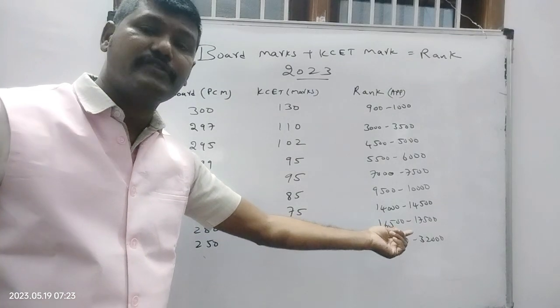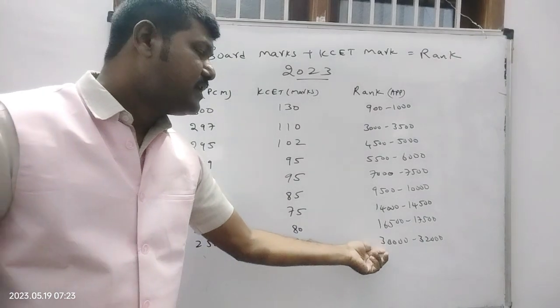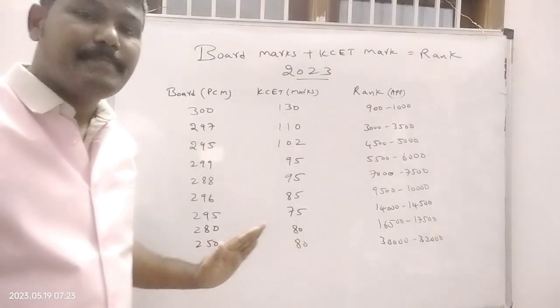With 295 board marks and 75 KCT, the rank is 14,000 to 14,500. With 280 board and 80 KCT, the rank is around 16,500. With 250 board and 80 KCT, the rank is 30,000 to 32,000. This is the overall scenario of board marks plus KCT giving you the KCT rank.